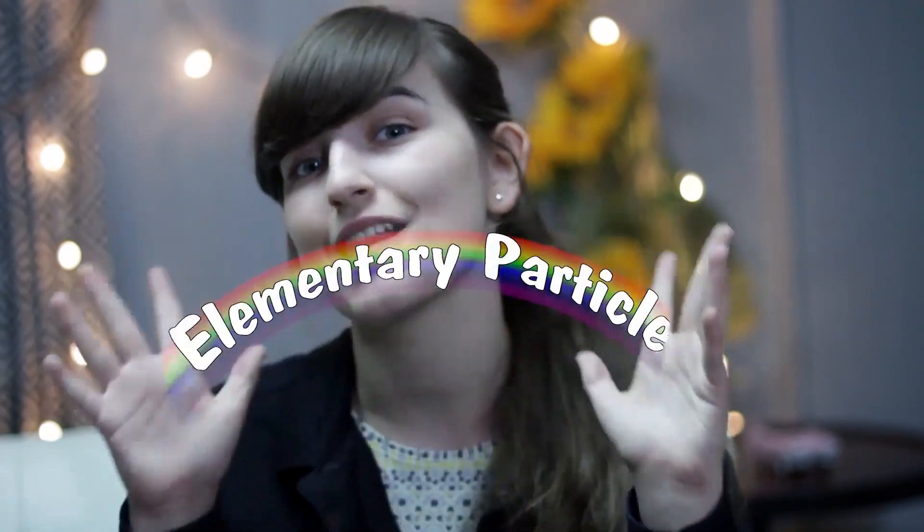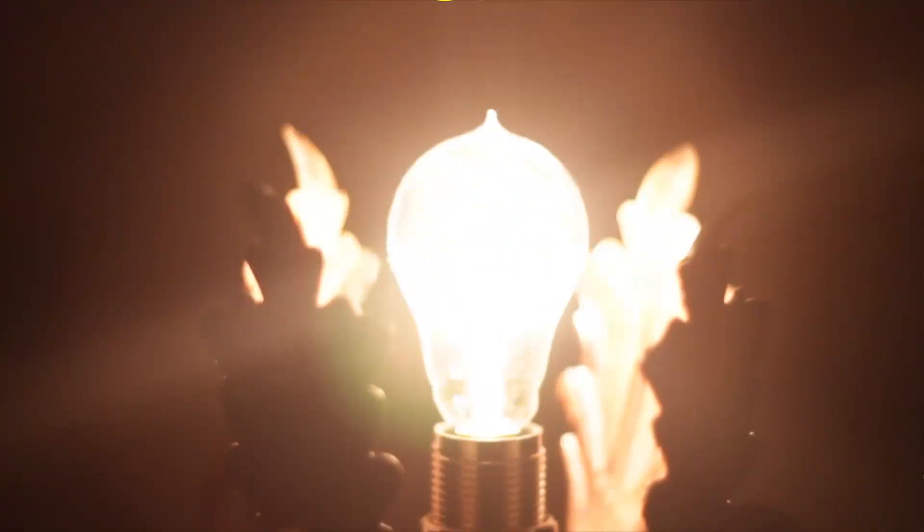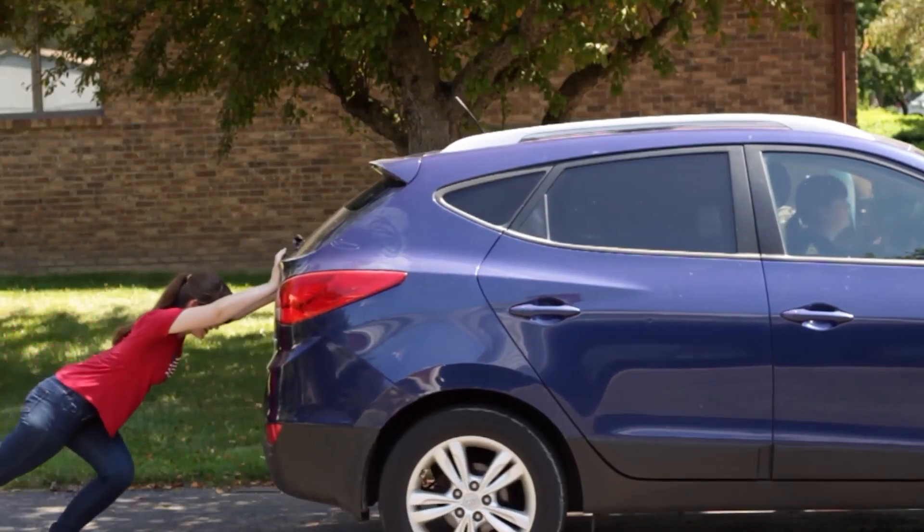The basic building blocks of the universe are known as elementary particles. These are the electrons that help make up the atom, or photons that are responsible for life. And for a long time, scientists had no idea why some of these were massive and others massless. But what even is mass? Not weight — mass, which is something's resistance to acceleration when a force is acting upon it.